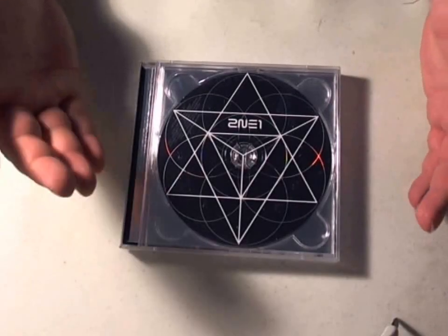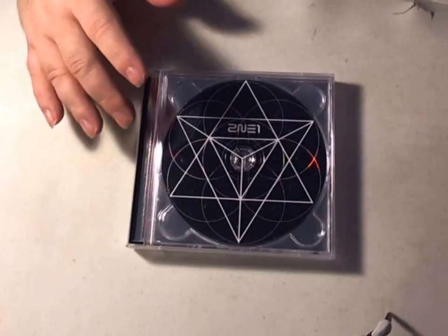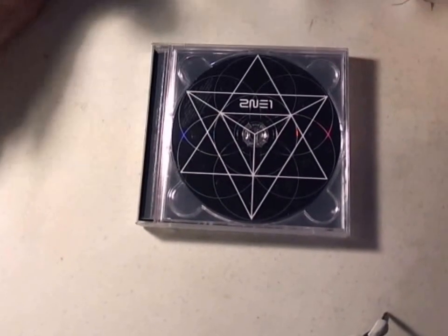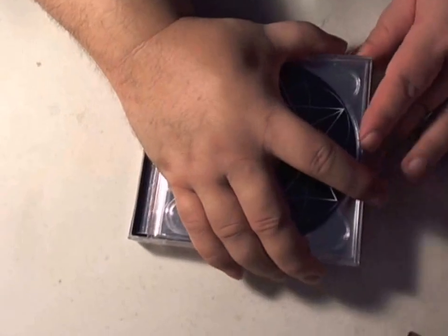Hi, this is Maginoni, and as you can see, we got 21's newest CD, Crush. I have both the black and pink version, and I have to admit, this is probably one of my favorite CDs — especially favorite CD of the year — but it's definitely one of my favorites of 21's.